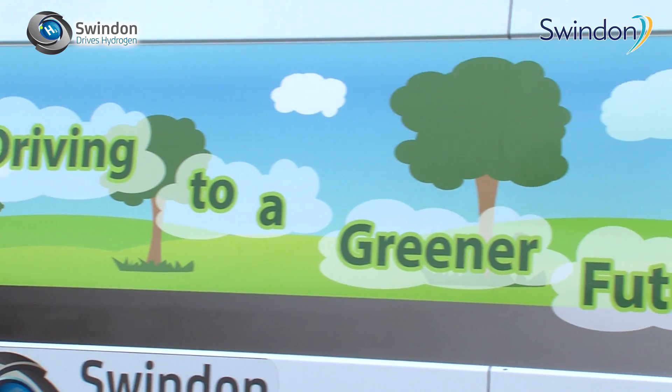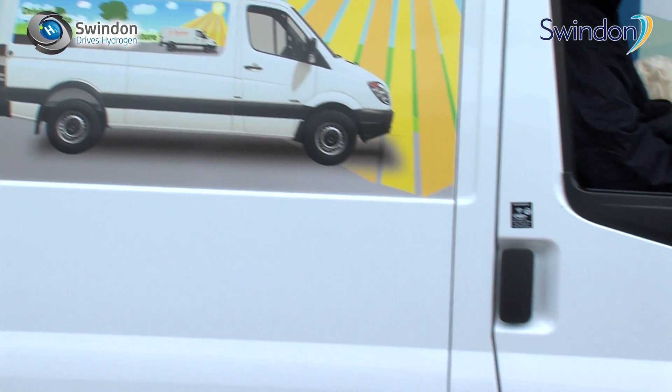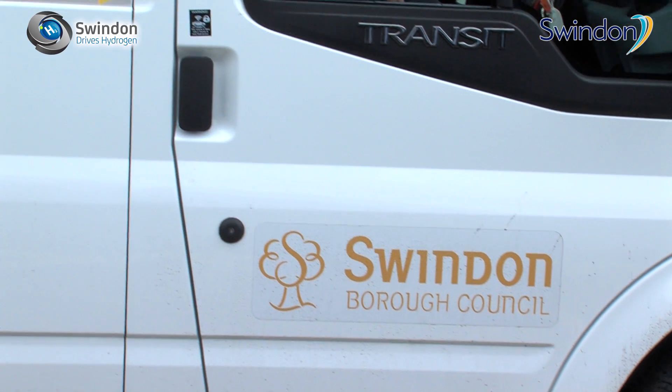We're delighted to work with anybody who wants to do business in Swindon, and of course the council has shown its commitment to this project by converting a number of its own vehicles to hydrogen.